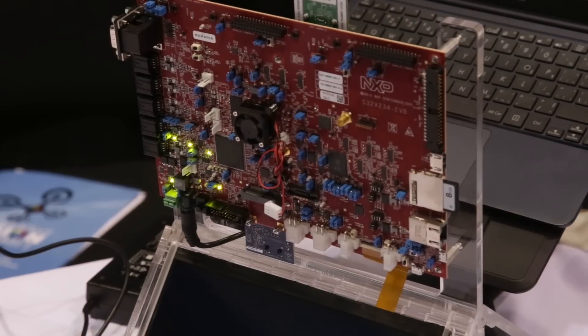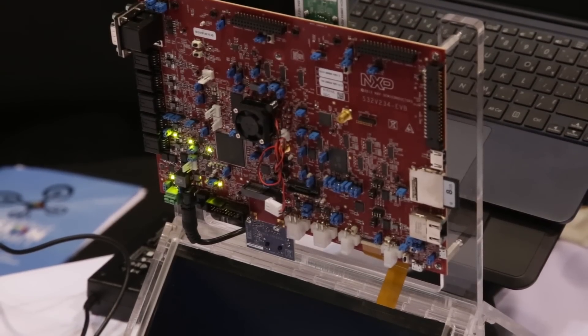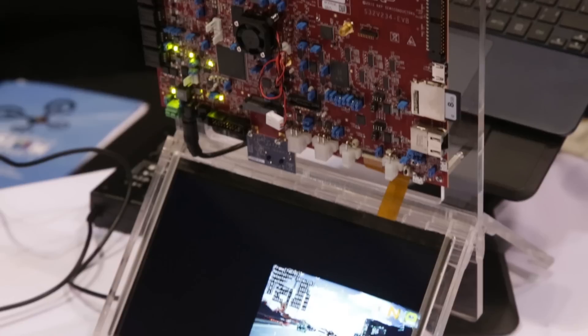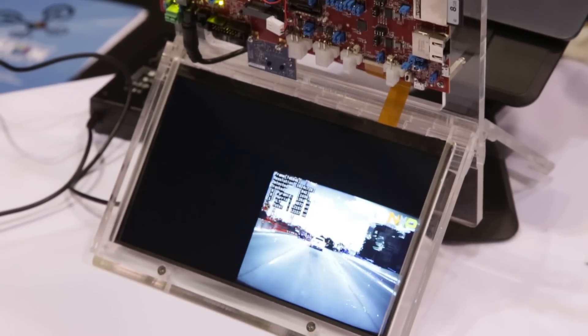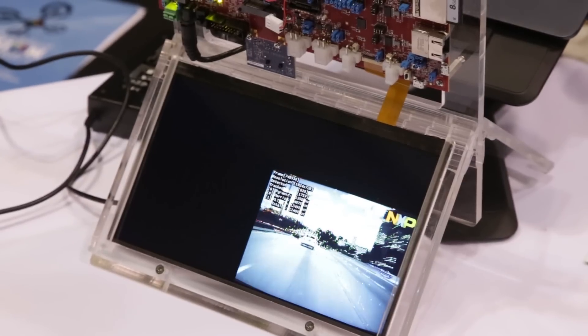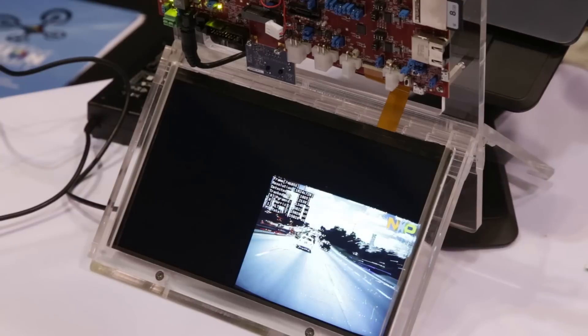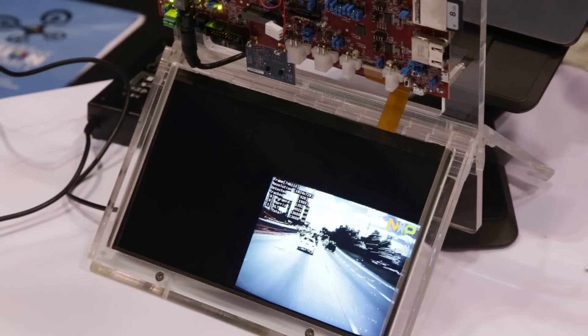It has quad ARM Cortex-A53 cores, dual APEX second generation cores, and a GPU — but here the demo is running just on the APEX cores with a megapixel camera tracking over a thousand features in real time. We can run up to four cameras on the device, and we're not even using the fan — it's a very low power implementation. This is an application in our portfolio of ADAS chips for front-facing ADAS and general automotive safety applications.